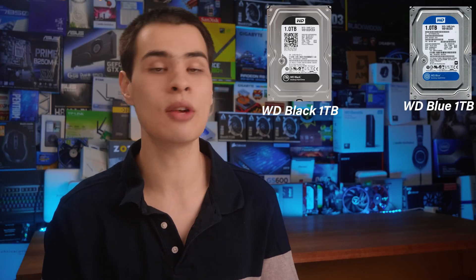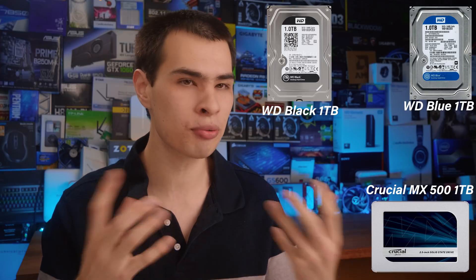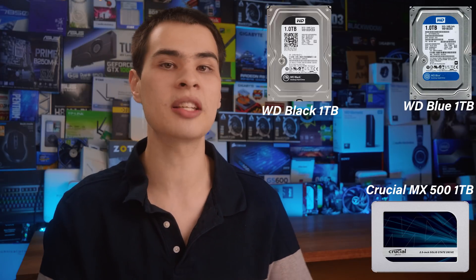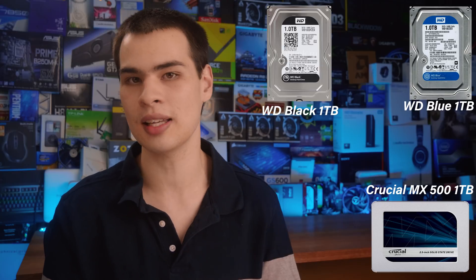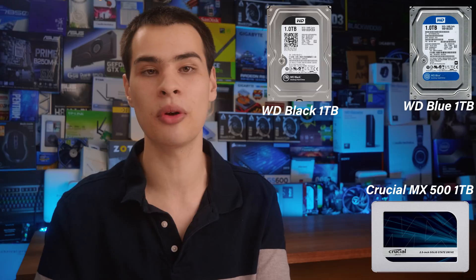For our SSD representing the SATA side, we went with the Crucial MX500, which is a pretty fan favorite around there. It's also in the one terabyte category. This is a really nice SSD that gets the job done without blowing us away.